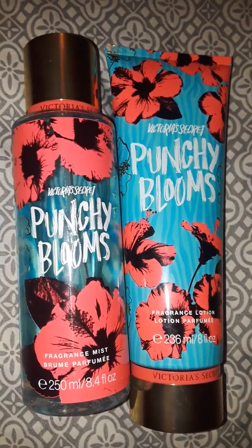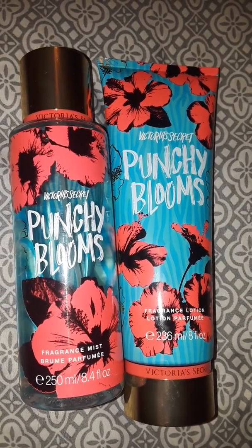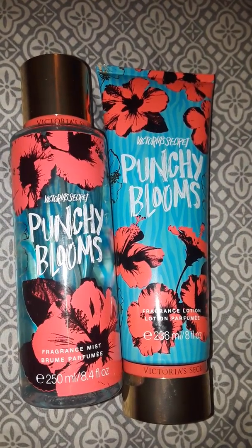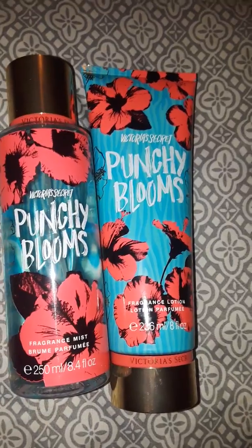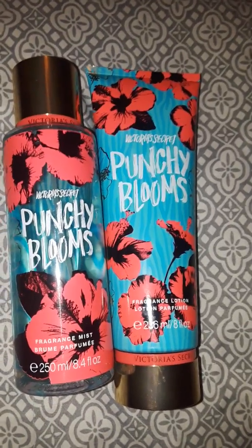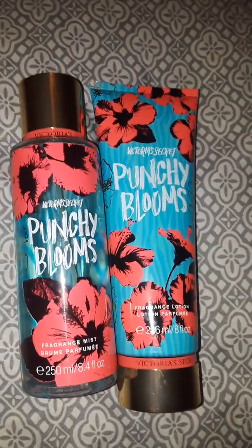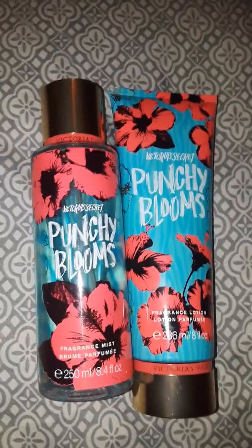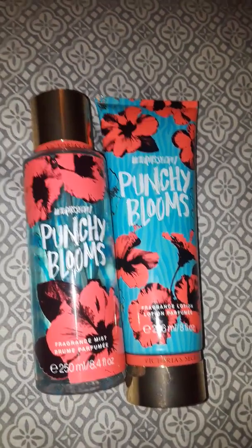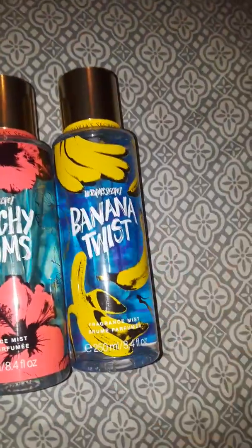They also had a Pineapple Twist or something like that, a Berry Splash, and a Coconut Craze. I didn't get any of those because they didn't have the Pineapple or the Berry one in my store yet. When the Pineapple comes out, I might buy that one — we'll see. But I'm really digging this packaging on this collection.